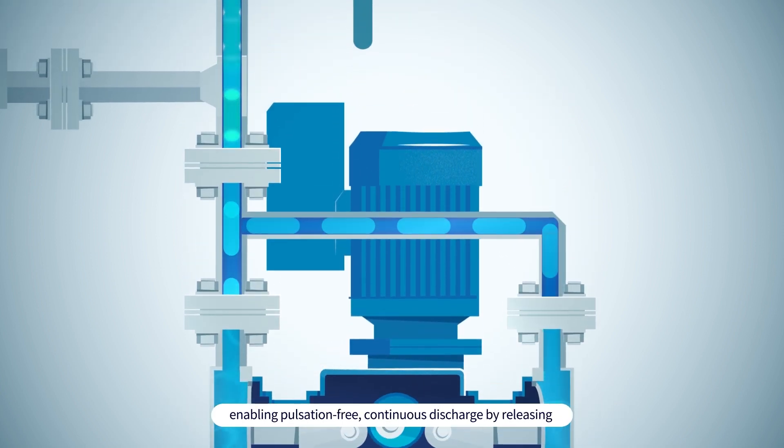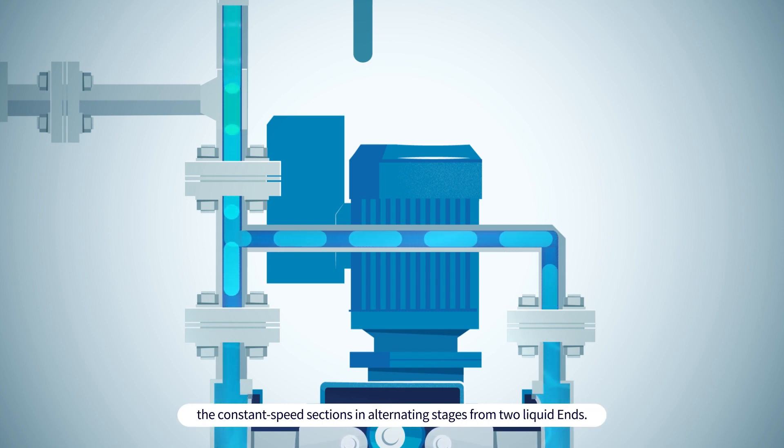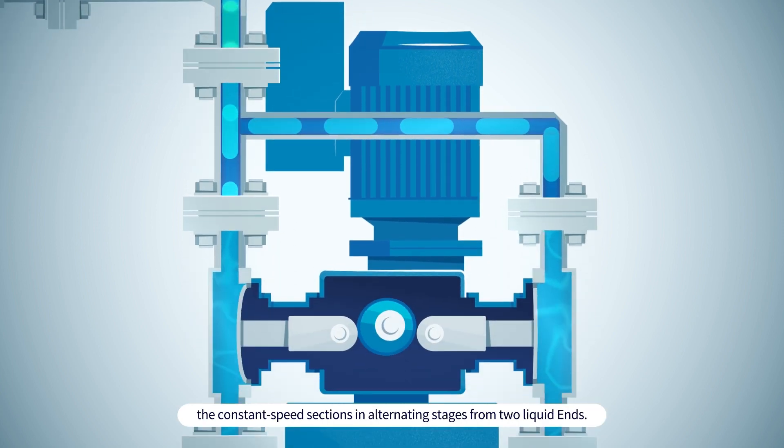This enables pulsation-free continuous discharge by releasing the constant speed sections in alternating stages from two liquid ends.